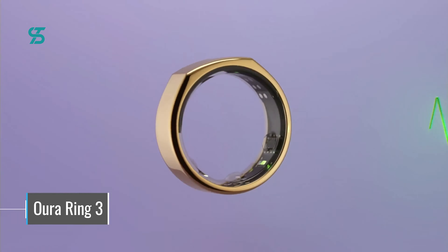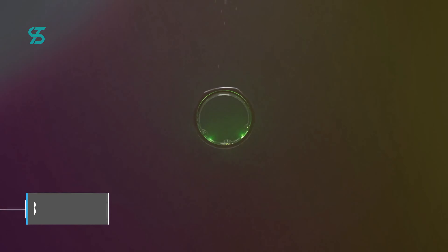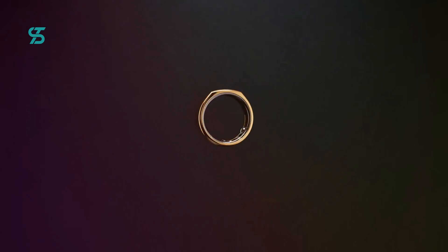Furthermore, the ring is compatible with Apple Health, Google Fit, and iOS and Android apps, allowing you to see daily, weekly, and monthly views of your activity and other metrics. The Oura Ring also measures your blood oxygen level while you sleep and tracks your heart rate 24/7.